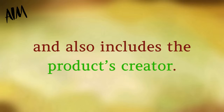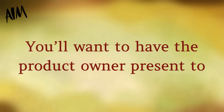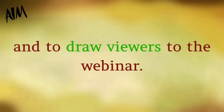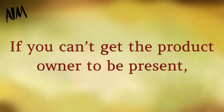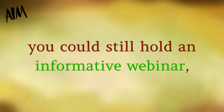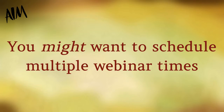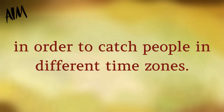A good webinar teaches some of the information presented in the product and also includes the product's creator. You want to have the product owner present to answer any questions about the product that may crop up, and to draw viewers to the webinar. If you can't get the product owner to be present, you could still hold an informative webinar, but you probably won't get as many attendees.